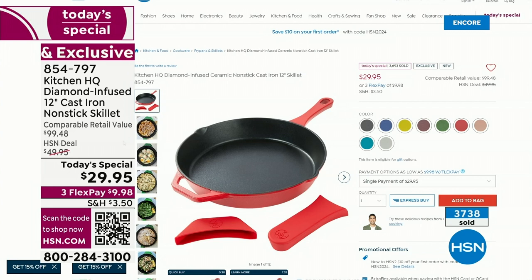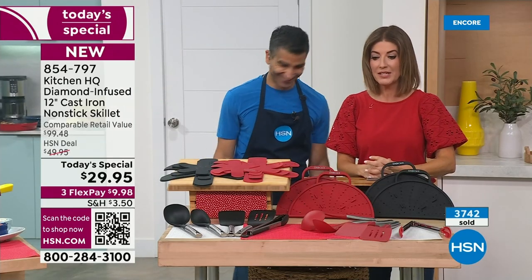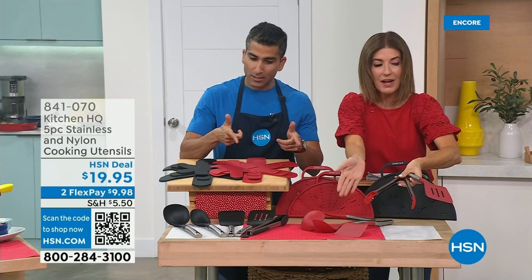You can place your order online or scan the QR code — that always takes you right to the front of the phone lines. We're almost at 4,000 gone. You might have a very short day tomorrow. Chef Shahir Masood is in the house. We have a set of five utensils — a lot of you are loving these, but they're getting really limited now.